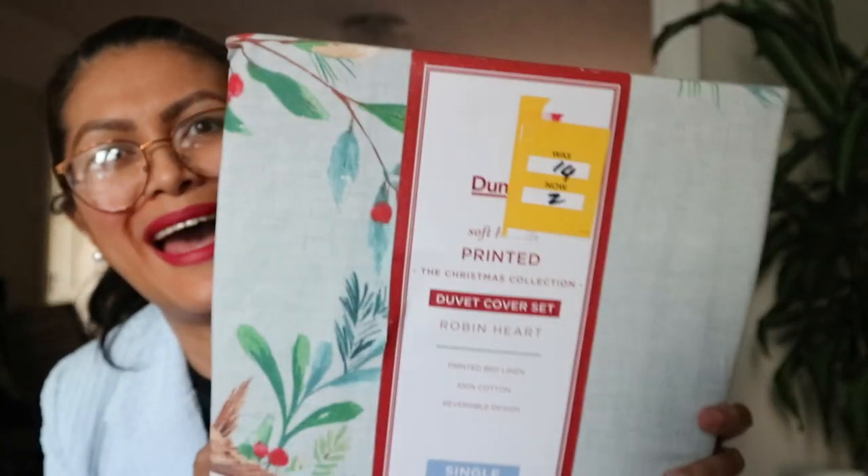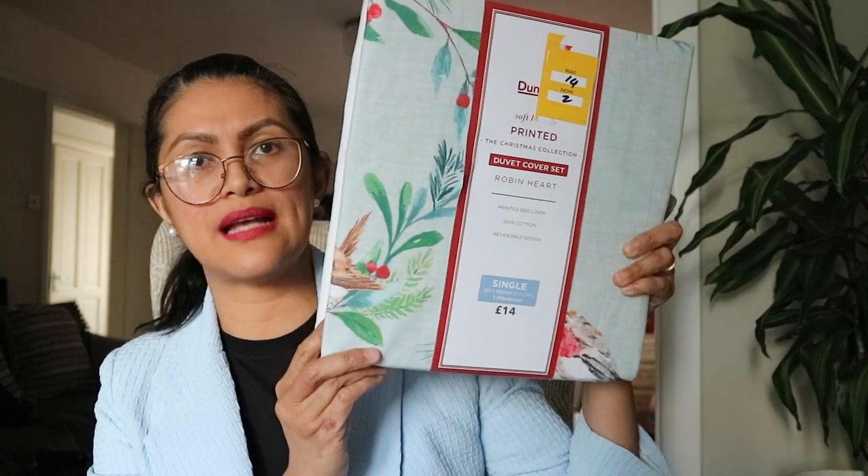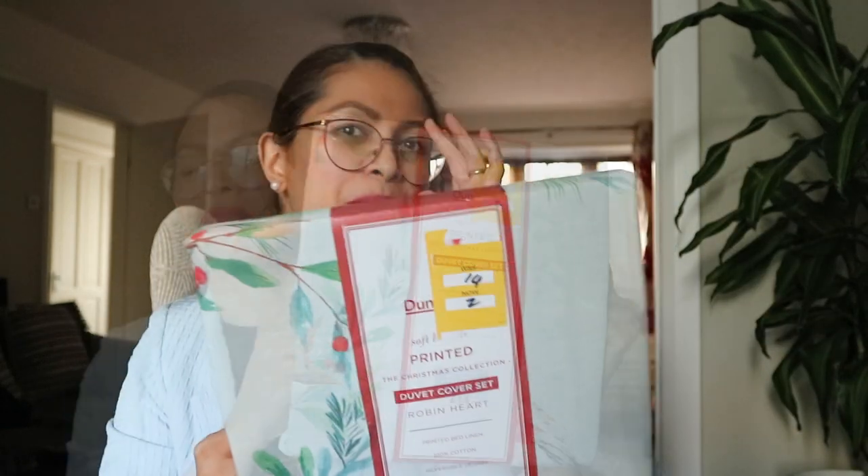The next item — look how much I got it for — two pounds. It was originally 14 pounds. What a true bargain. This is a single duvet cover set with one pillowcase inside as well. I don't think any of the boys would want to use this one, but if I put it on, they haven't got any choice because they don't change their duvet cover anyway — I do that.